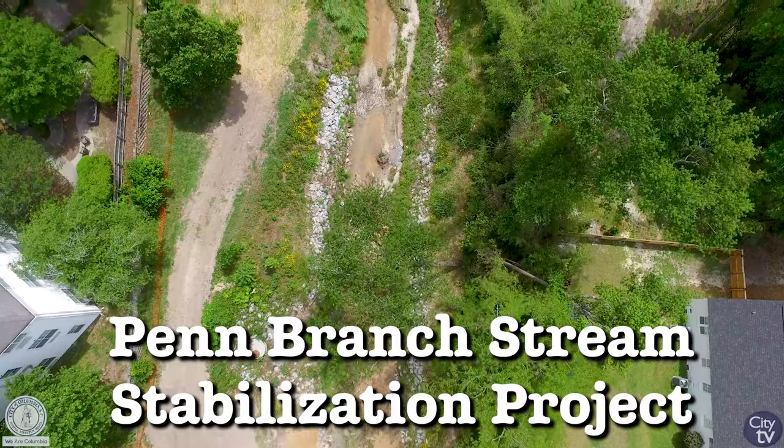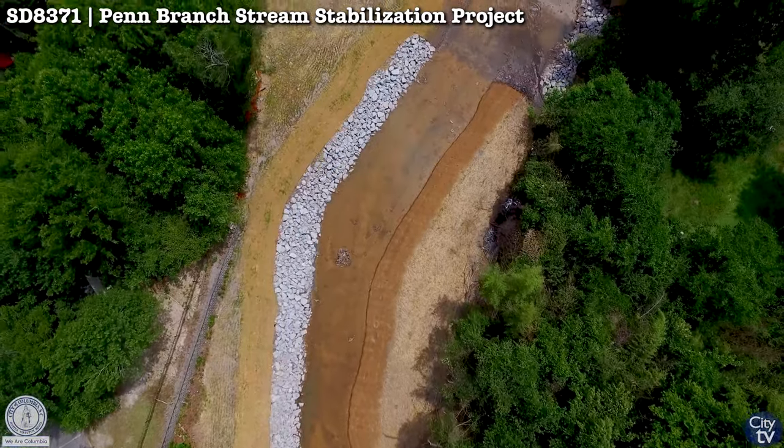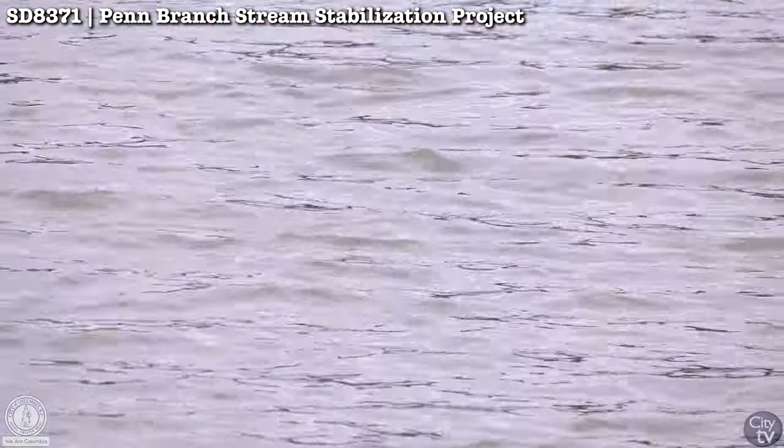We have a significant stormwater project, Penn Branch stream restoration. It is one of our larger urban streams within the city limits. It actually has about a little over three acres of watershed contributing to it, and it outfalls right above Lake Catherine.